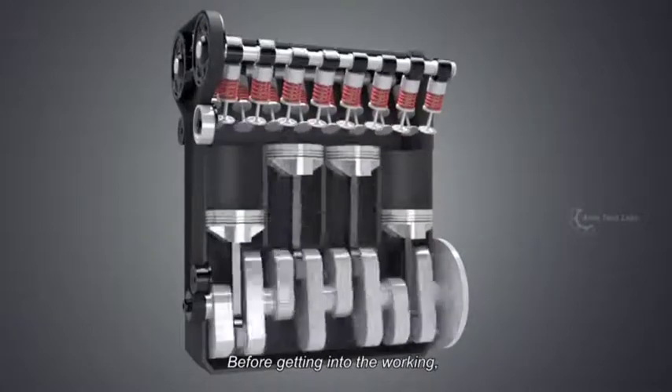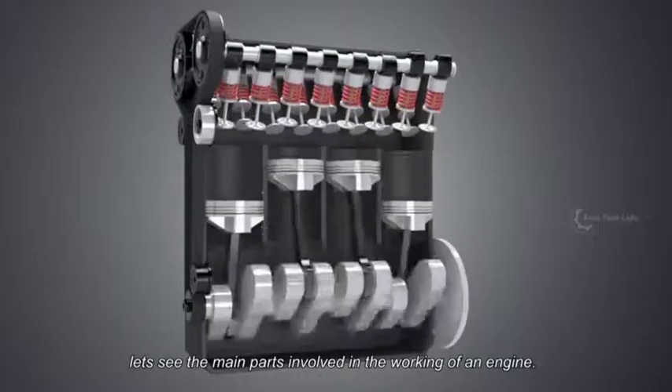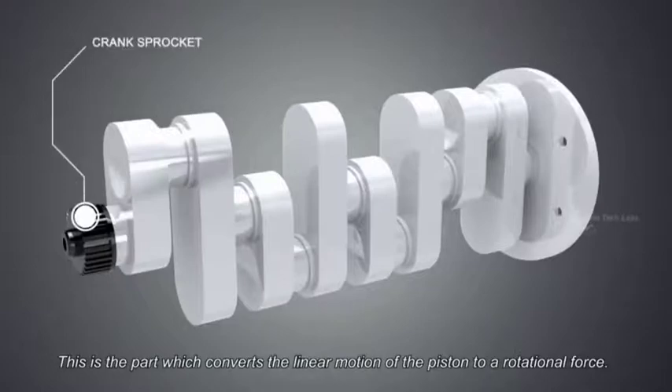Before getting into the working, let's see the main parts involved in the working of an engine. First, the crankshaft — this is the part which converts the linear motion of the piston to a rotational force.